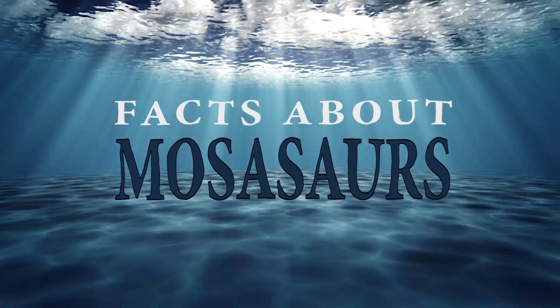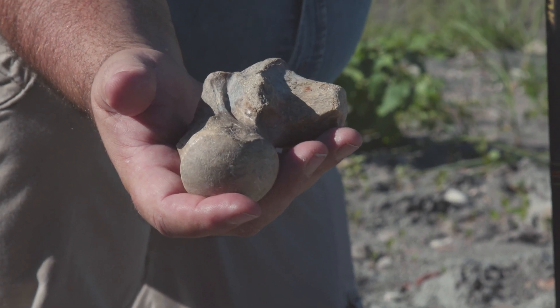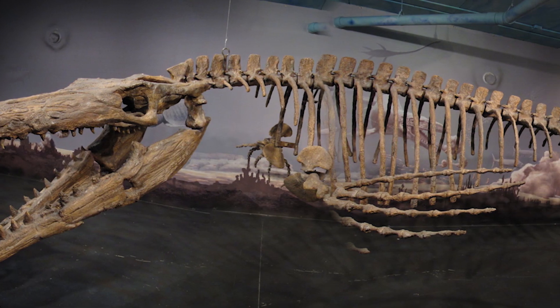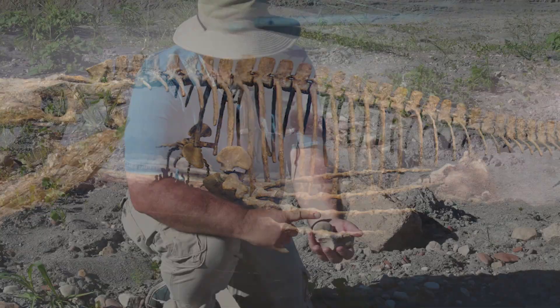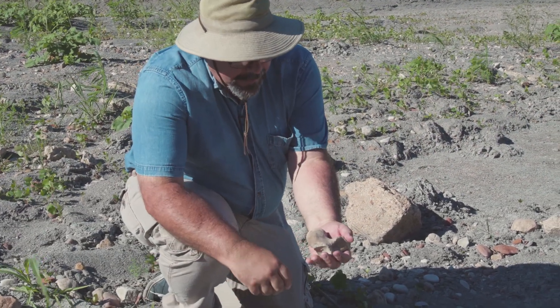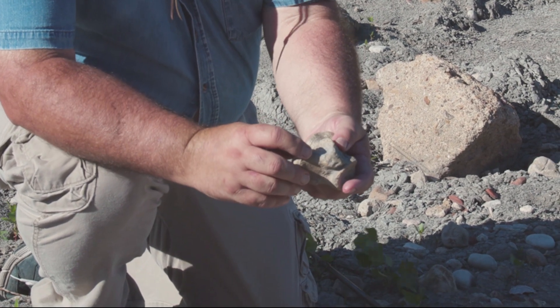You can tell by the shape of the vertebra what part of the animal it comes from. This is a thoracic vertebra — that is from the middle of the back. Basically this goes from the base of the neck down to the base of the tail. And the reason you can tell is it's got these massive processes on the side where the ribs would have attached.